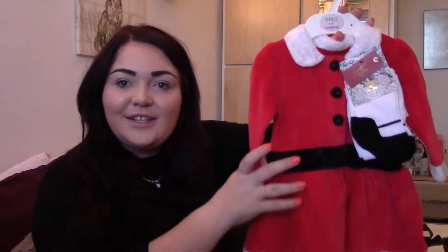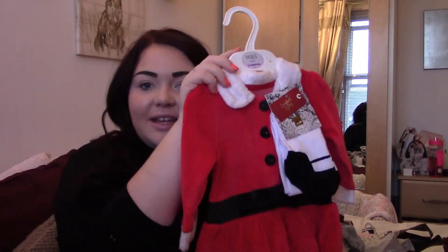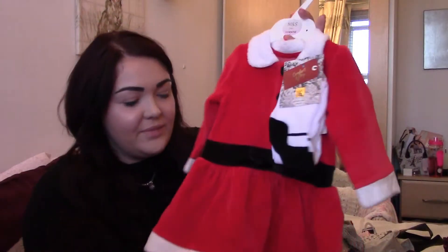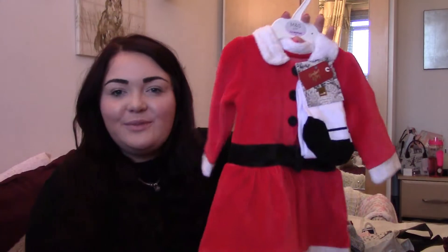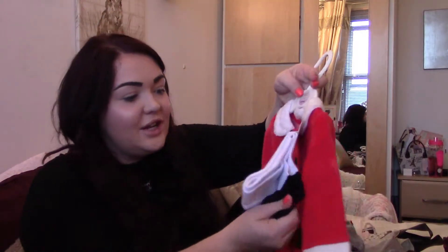I then went into Marks and Spencer's and picked up this Miss Santa Claus little Christmas dress. I absolutely loved this - we're going out for lunch on Christmas day so I thought it would be really cute to put her in a Christmassy outfit. That was £14. I'm not sure if I've got it in a size that's too big but I'm sure it should be fine. You also get the tights with it.